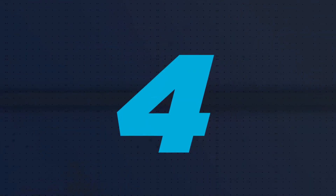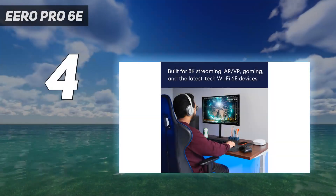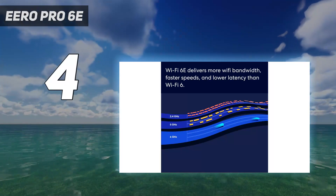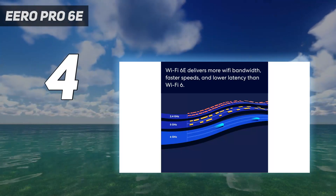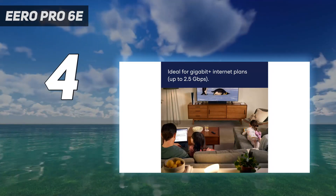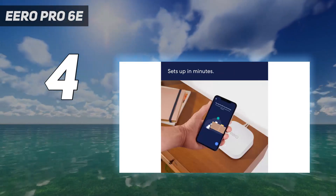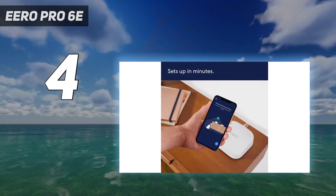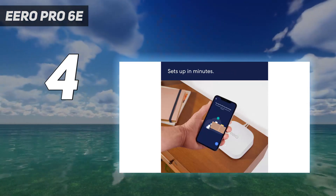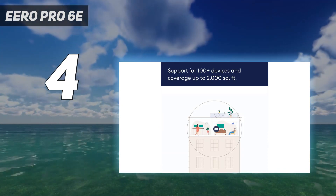Coming in at number 4: the Aero Pro 6E. The Aero Pro 6E combines tri-band Wi-Fi 6E networking with a mesh setup that is quicker and easier than many other mesh Wi-Fi systems we've reviewed. With a single unit covering 2,000 square feet, the 3-pack Aero Pro 6E will blanket up to 6,000 square feet with ease, and we set up the three-piece system in about 10 minutes.